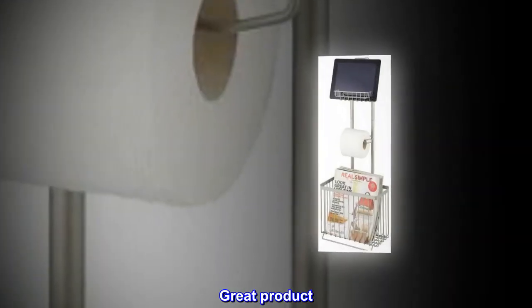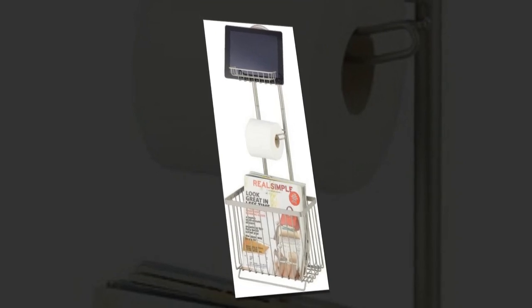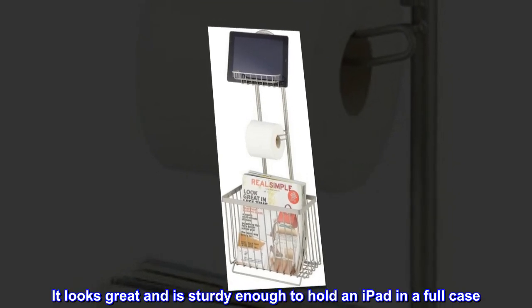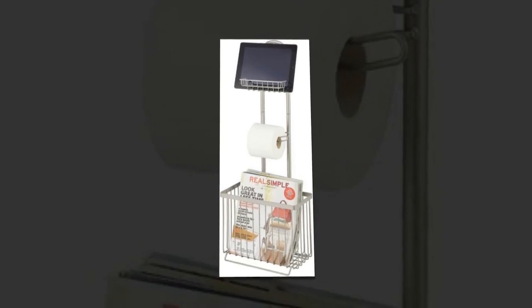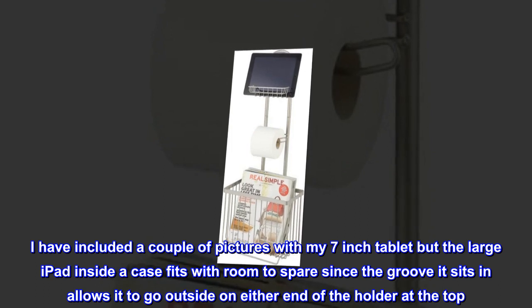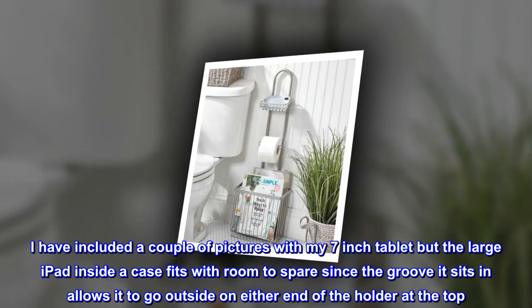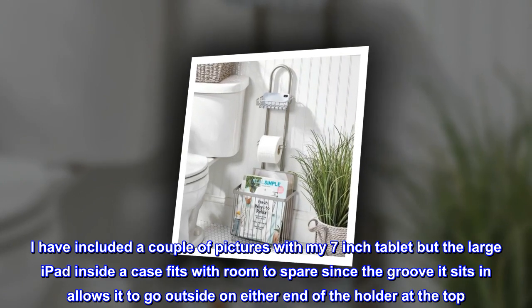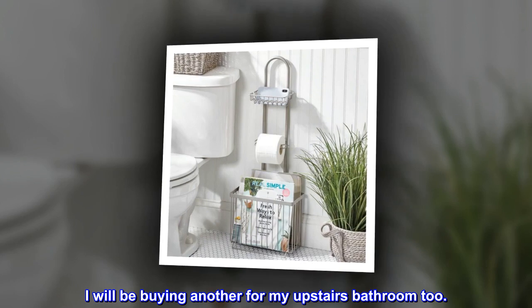Top reviews from the United States. Great product. I am so glad I bought this. It looks great and is sturdy enough to hold an iPad in a full case. I have included a couple of pictures with my 7-inch tablet, but the large iPad inside a case fits with room to spare, since the groove it sits in allows it to go outside on either end of the holder at the top. I will be buying another for my upstairs bathroom too.